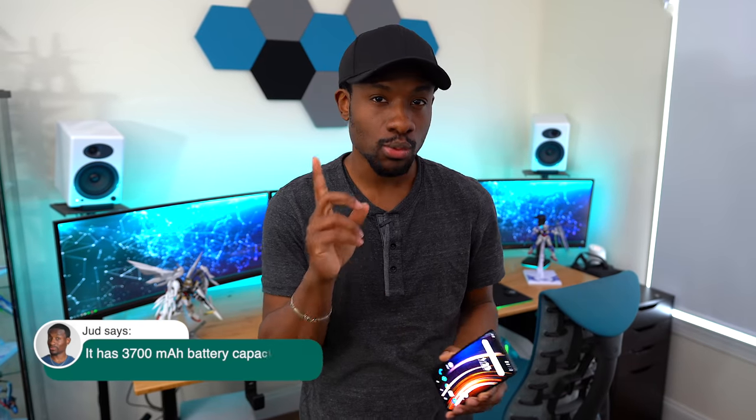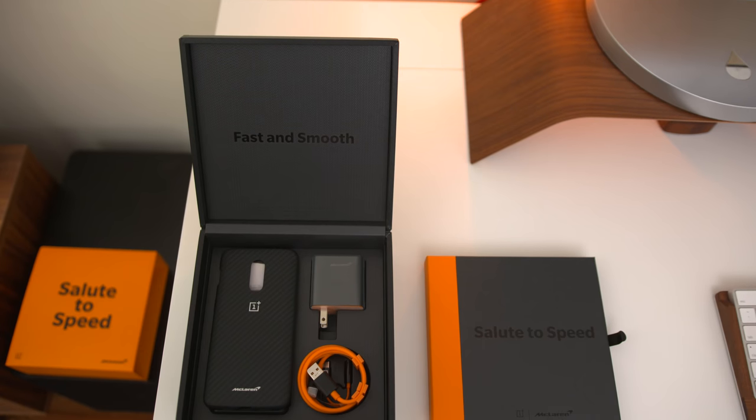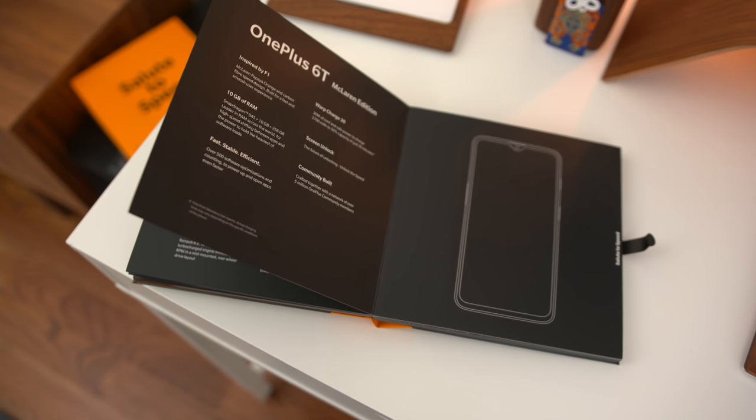For those of you who don't know what the difference is between the McLaren Edition and the regular OnePlus 6T: this thing has 10 gigs of RAM, which is insane — more RAM than some computers have right now. It also has what OnePlus is calling warp charging. It's all about speed. This thing is inspired by the McLaren F1 and I'm really excited to try it out. It also comes with a pretty awesome unboxing experience; most accessories are black and orange, and there's a little book giving you more history about McLaren.